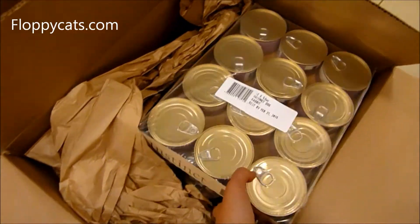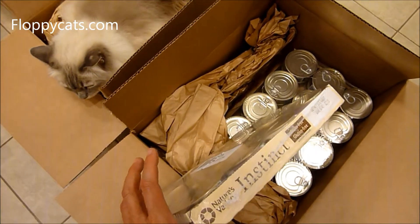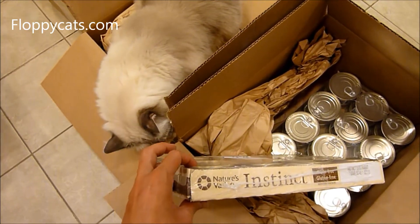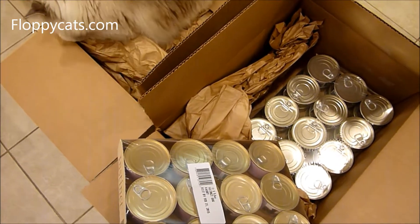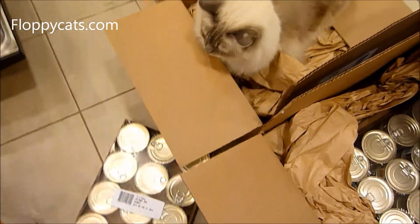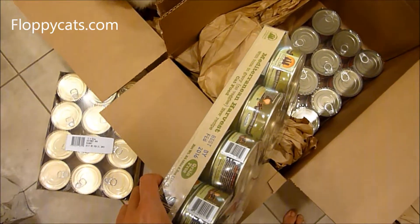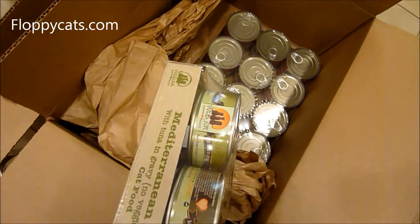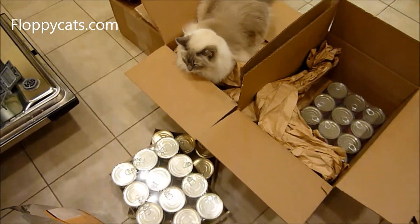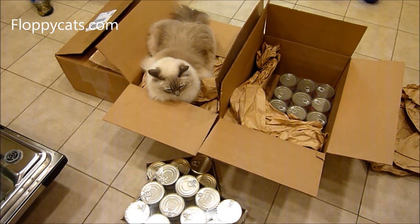The first one I got is Nature's Variety Instinct Rabbit. This one is a little controversial — Nature's Variety Instinct is a really good brand of food, but the rabbit they source from China. So I don't give them this that often, but I like them to have rabbit, and they like this one the most out of all brands. And then we've got Rawva. I feed them all the Rawva that does not have carrageenan in it — I avoid foods that have carrageenan in them.